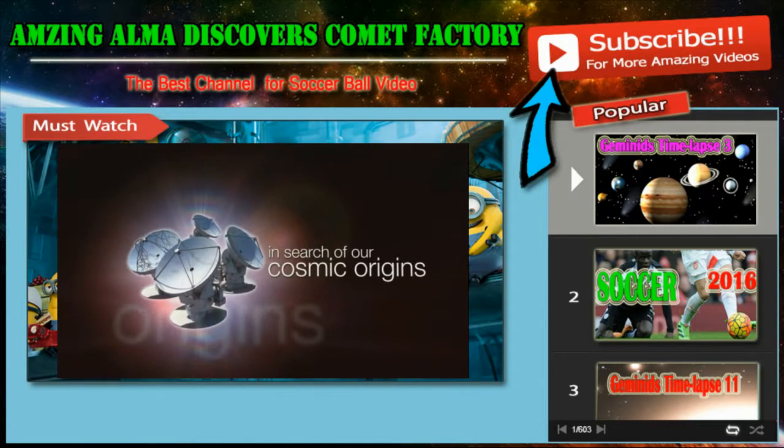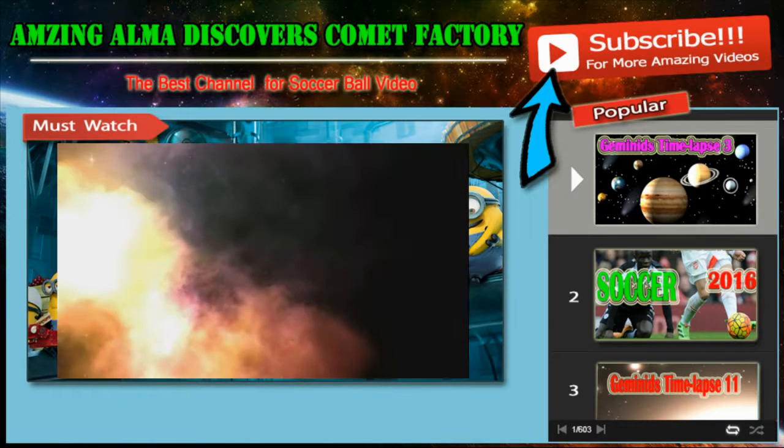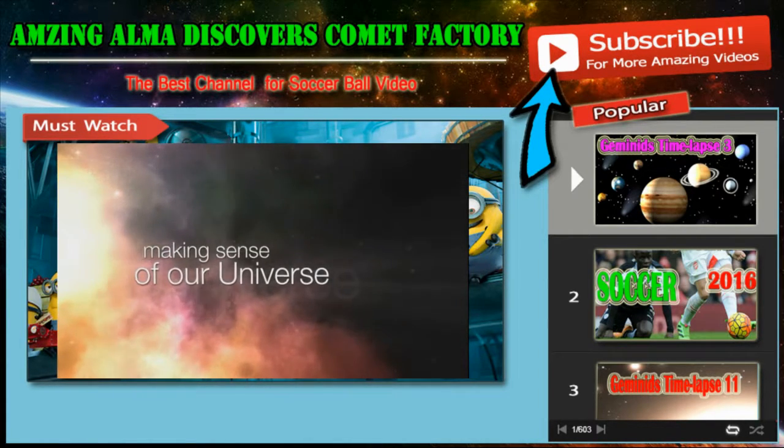This is the ESAcast — cutting-edge science from ESO, the European Southern Observatory.